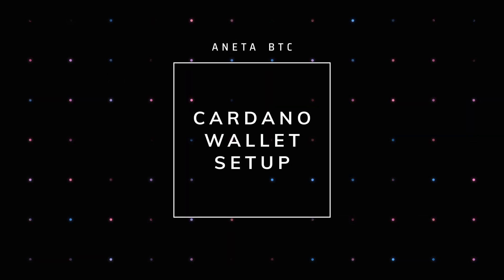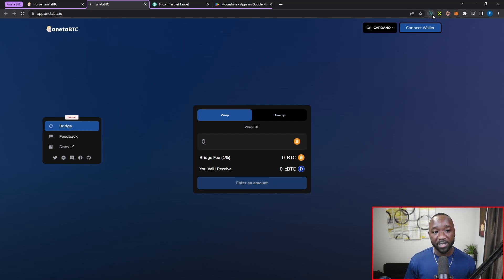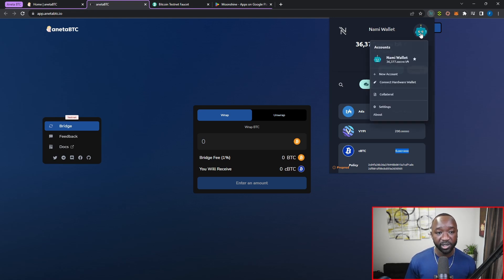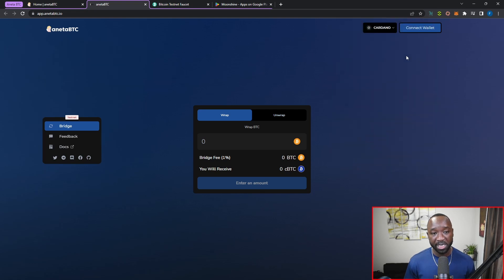The first thing we need to do is make sure we're on the pre-prod testnet before we connect our wallet. I've got my NAMI wallet and I'm already connected to the pre-prod testnet. I've already walked through the process of creating some CBTC, so this will be my second transaction using the Aneta BTC protocol. To connect to the pre-prod testnet, click on your icon, go to Settings, select Network, and instead of mainnet select pre-prod.